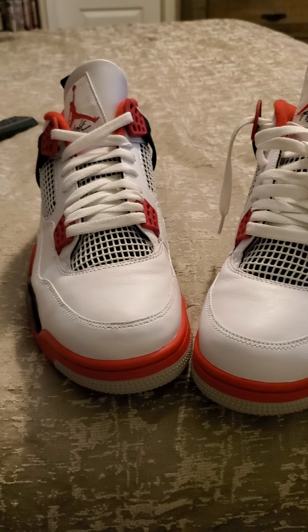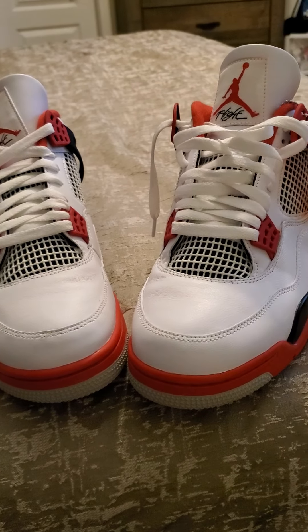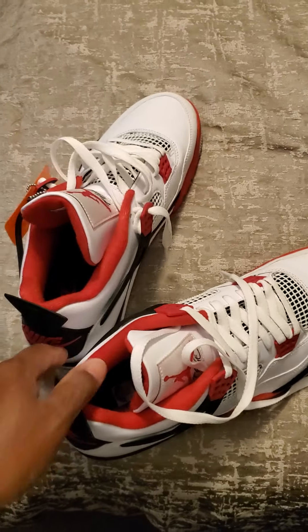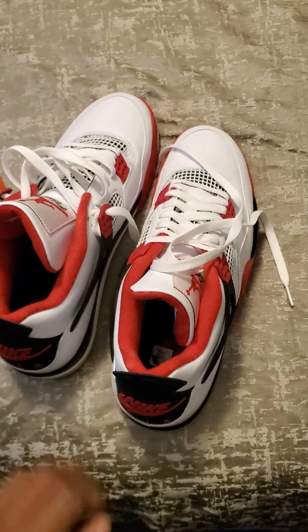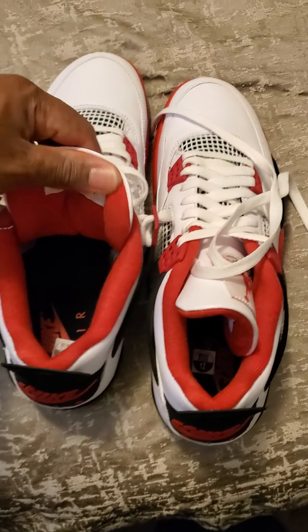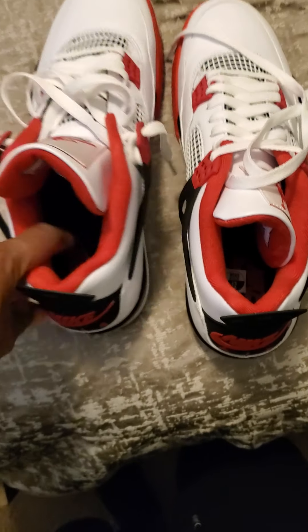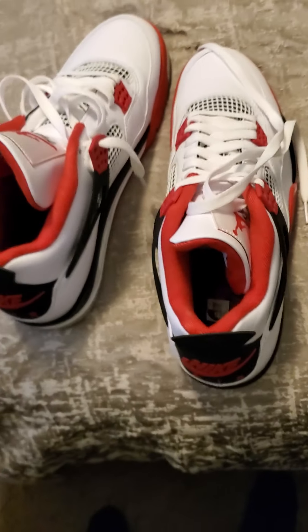I'll hit y'all with a little on-foot real quick. Actually, I decided not to do the on-foot. If y'all want to see the on-foot, let me get this to 100 likes and I'll go ahead and drop y'all the on-foot. So please like, comment, and subscribe. Comment down below if you want to see the on-foot — once it hits 100 likes, I'll drop it.